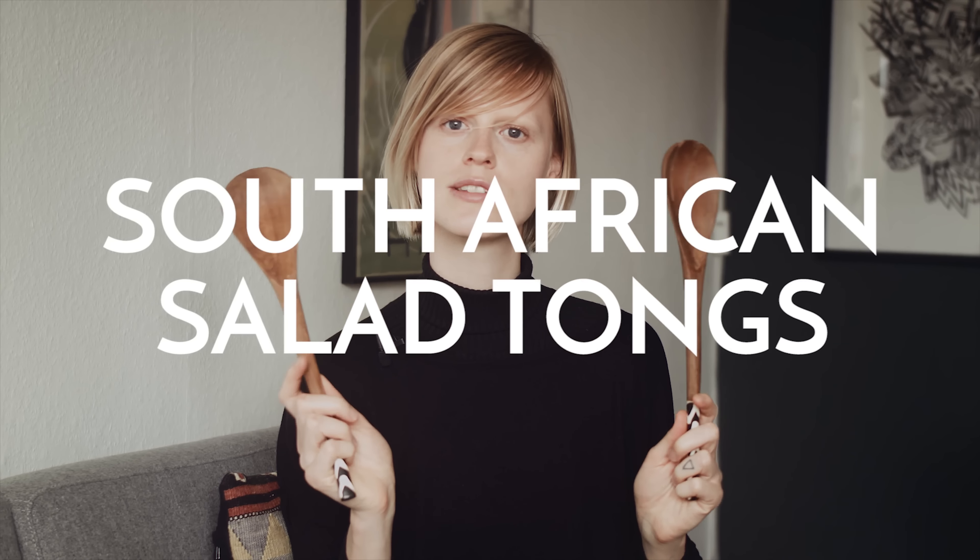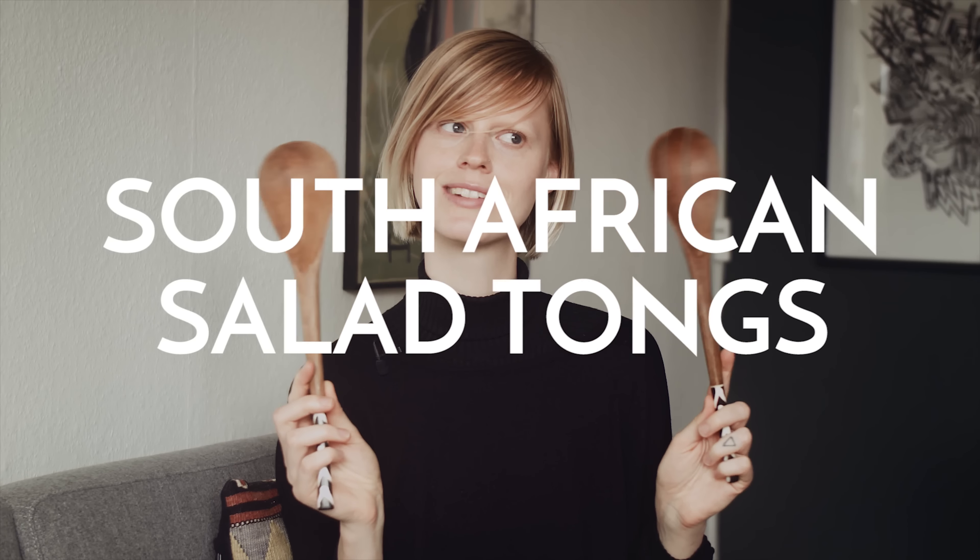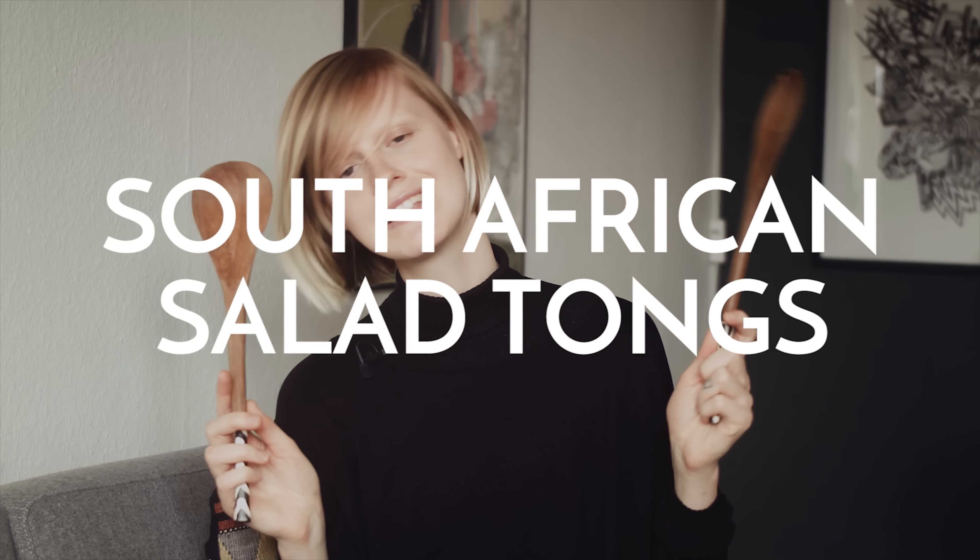It's more or less kitchen stuff, so I hope you'll enjoy it. Let's start — I thought I'd start with these salad tongs. I got these in South Africa when I was there and I think they're really nice. I'm sure you could get similar ones in many places around the world, but yeah, I've been enjoying these.